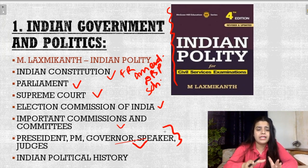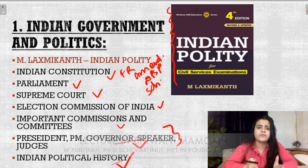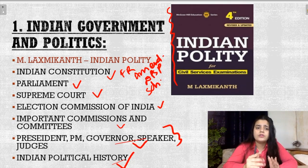So Indian Polity covers political history and these sections where there are questions — 20 questions or 15 questions for your Indian Government and Politics — you can easily cover from this book. So this was about the Indian Government and Politics section.